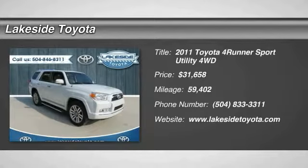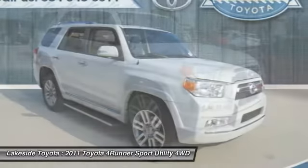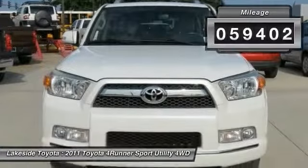The 2011 4Runner. 4Runner durability is unbeatable. There are more 4Runners on the road today than any other midsize SUV, and it is priced below $35,000. This vehicle has less than 60,000 miles.